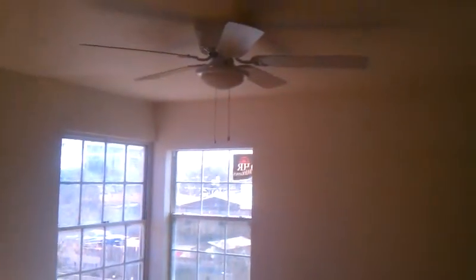Coming into the first bedroom — nice ceiling fans installed, new floors, got the molding everywhere, it's looking really good. Come into the second bedroom, looking good as well, got our new fans in. Coming along well, hope the progress continues.